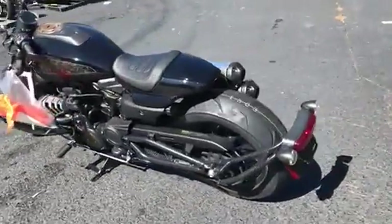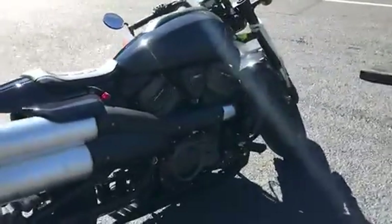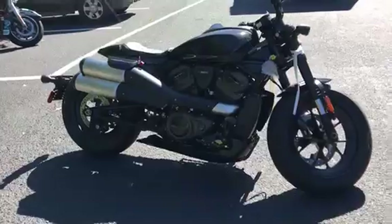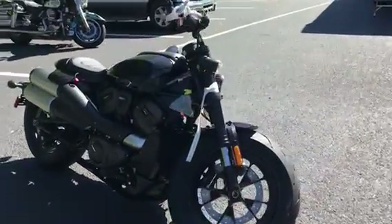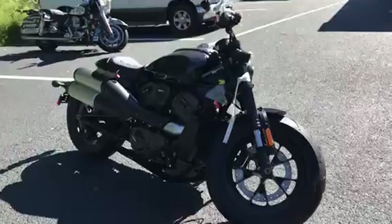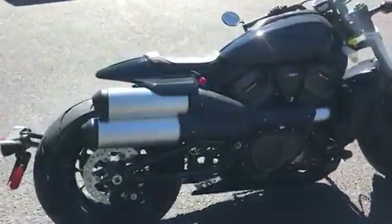Check out that bike. Come on down to Shoreline Harley-Davidson, check out all the new bikes that came in. We're going to put them together and get them on the floor. Stop on in and say hi. Have a great day and thanks for listening.